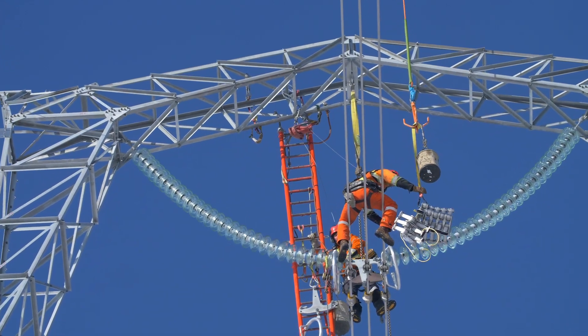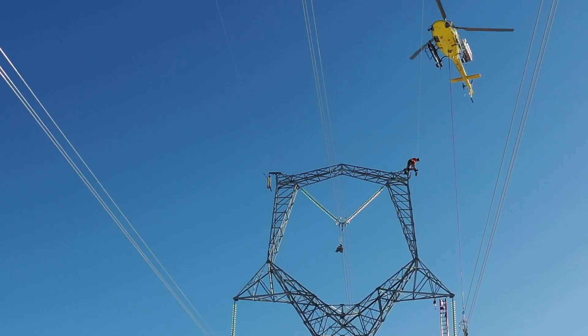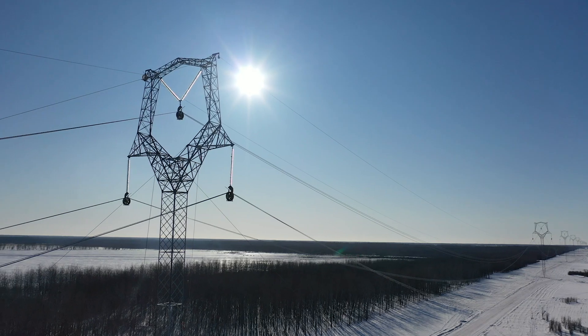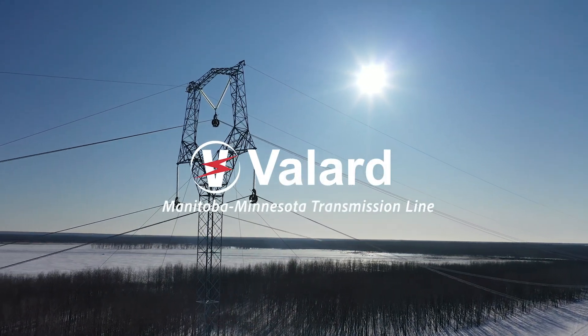Even with the delays that were thrown Ballard's way, the project was completed within the 7.5-month timeline. The team really came together on this one to complete a challenging project safely, successfully, and on time for Manitoba Hydro.